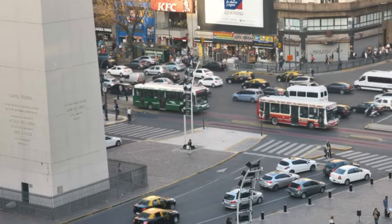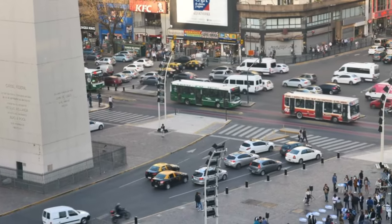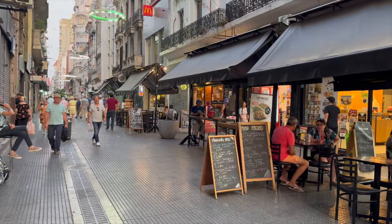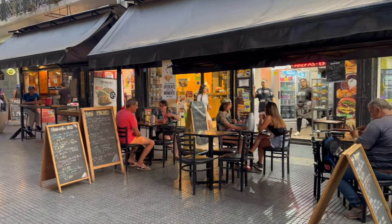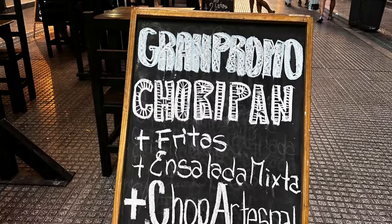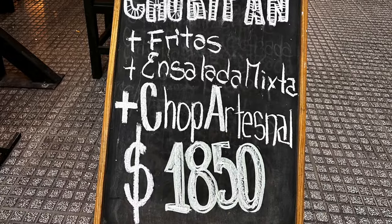Around the obelisk are bustling touristy streets with places to exchange money and plenty of cheap eats. And for $5, a choripan is a must — only the best sausage sandwich ever, chorizo pan. Our first street food in Buenos Aires and we're going in.